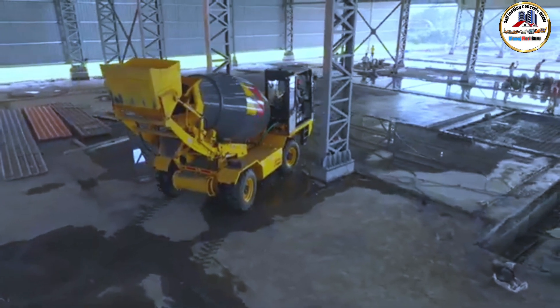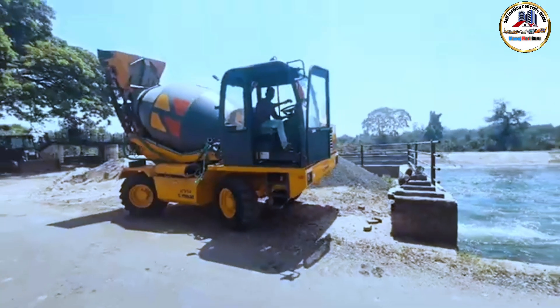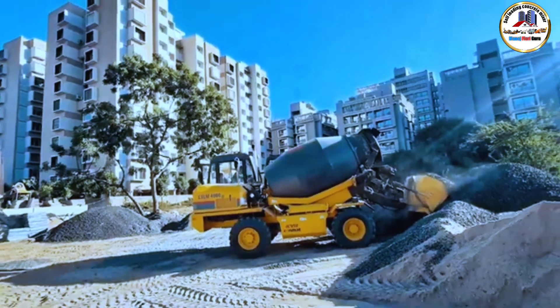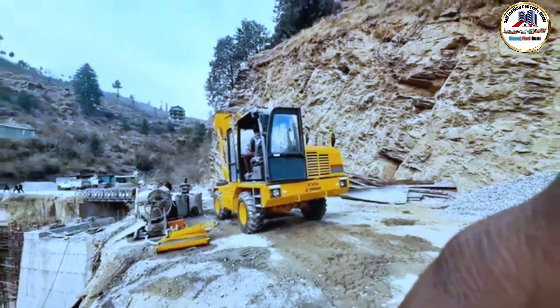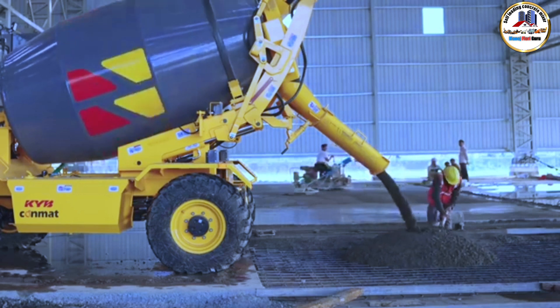The self-loading concrete mixers are majorly used in roads and bridges, irrigation, railway, infrastructure, wind and power projects, and other construction sites where fresh and homogenous concrete is required.